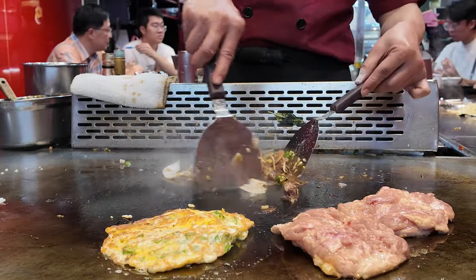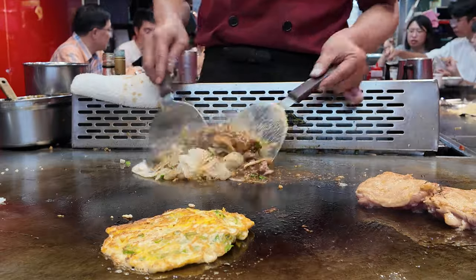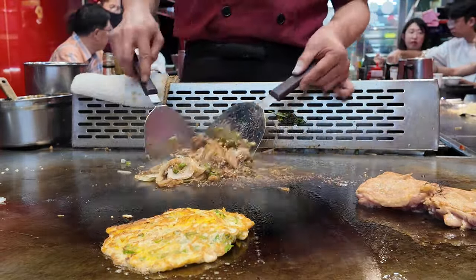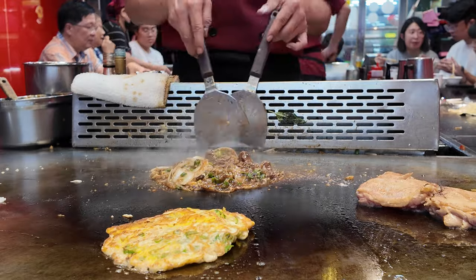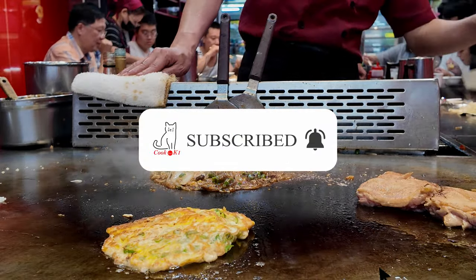So thank you so much for watching. I'm going to show you how to eat this food. I'll show you how to eat it. I'll see you next time. Please like and share. Bye bye!